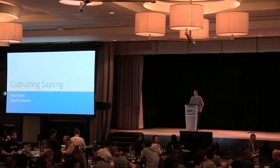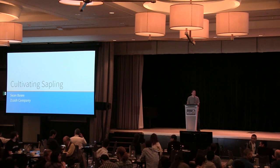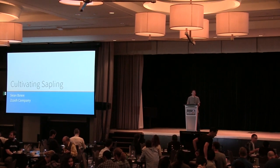Hello, my name is Sean Bowe. I'm an engineer working at the Zcash company, and today I'm going to be talking about Sapling, which is a network upgrade that's slated to activate later this year, hopefully in October.